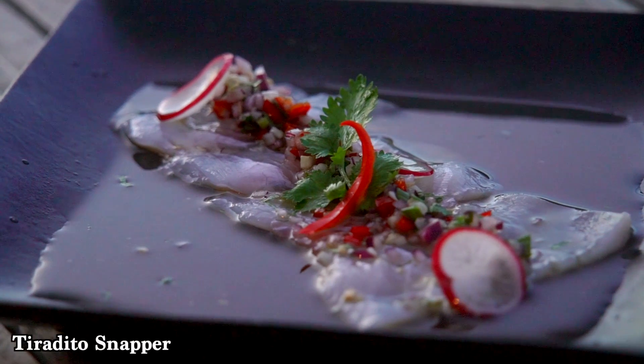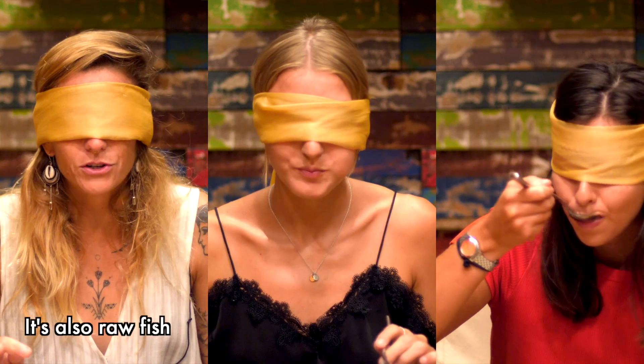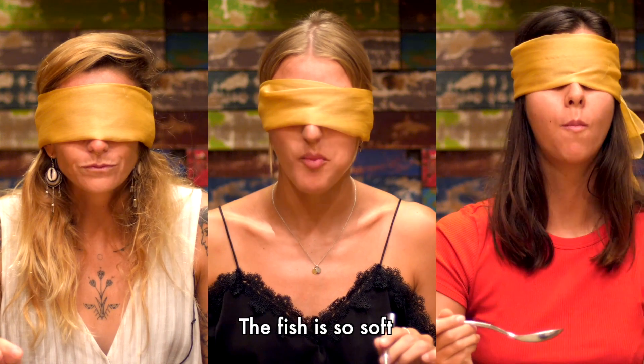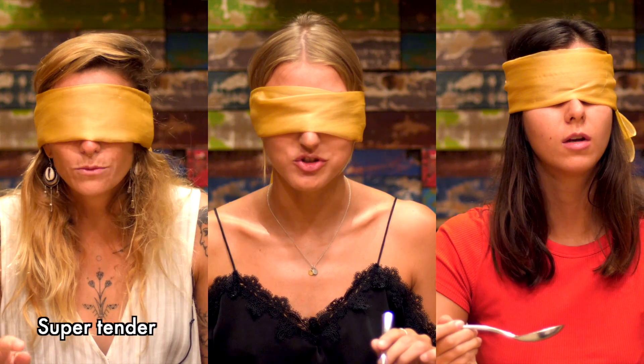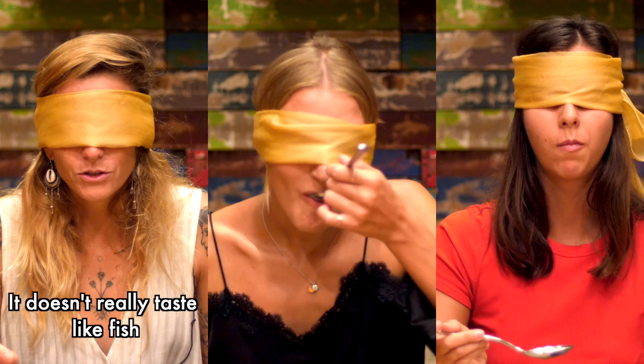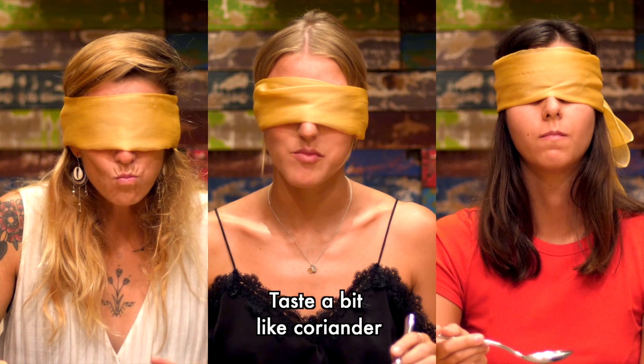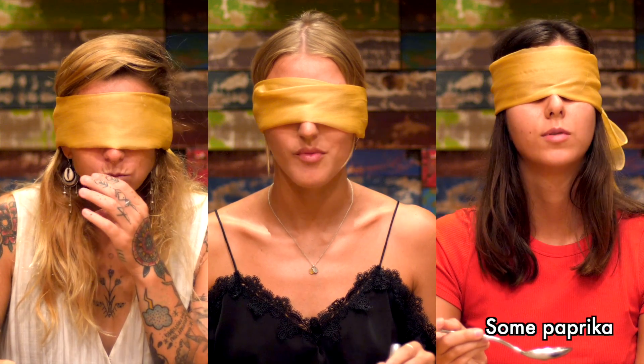The second one is Tiradito with the sniper. It's a raw fish also. The fish is so soft. Super tender. Easy to chew. A bit spicy. It doesn't really taste good — the fish taste. It's a bit like coriander. It's lemon. Some paprika.